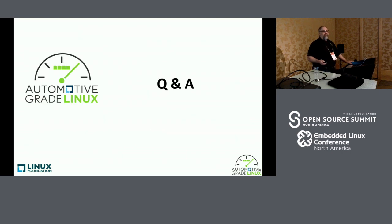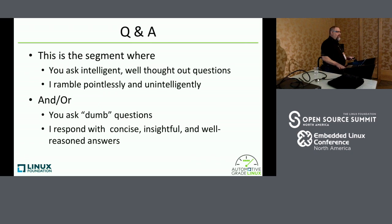Because it's a BoF session, I mostly wanted it to be dedicated to Q&A. I'll open up the floor to questions. We have some people here in the front and spread throughout the audience who work on the code as well, so anything I don't know about, I'll make one of them answer.